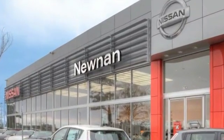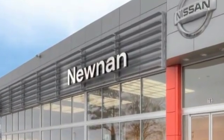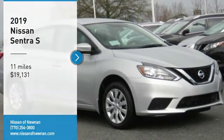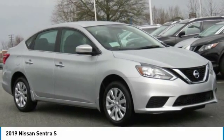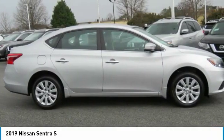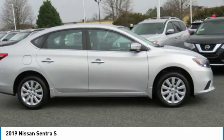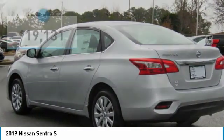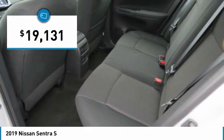Welcome to Nissan of Newnan, the number one Google-rated Nissan dealership in Atlanta. Come test drive the 2019 Sentra. With its spacious and versatile interior and stellar fuel efficiency, the Nissan Sentra is the obvious choice for anyone who wants to enjoy a stylish and comfortable ride, and is priced below $20,000.